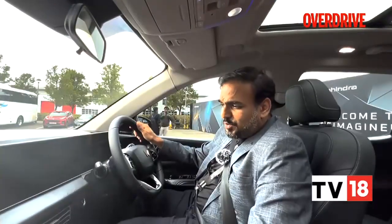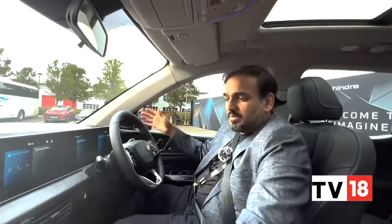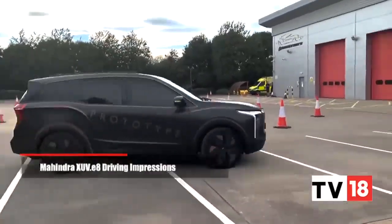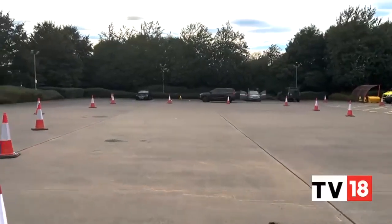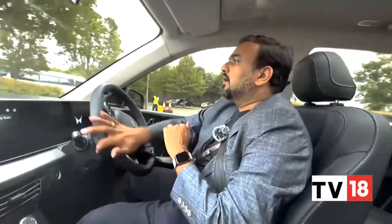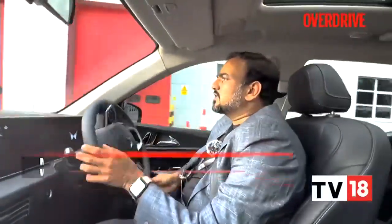We're going to have a go at the XUV E8 — it's a prototype. It comes to life rather silently; the only thing making sounds are the vents. It gets off the mark very silently, just the way you expect an electric vehicle to be. The acceleration feels pretty good and the handling manners are also decent. It doesn't feel too heavy — they're hinting it would be around 2.5 to 2.6 tons when the Inglow platform is properly integrated with this car.